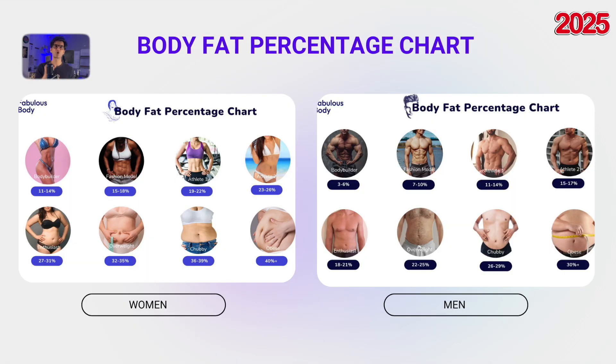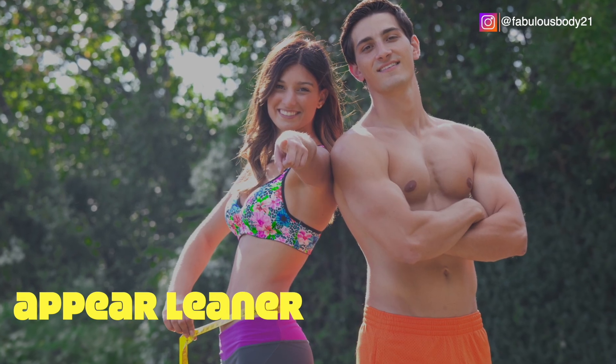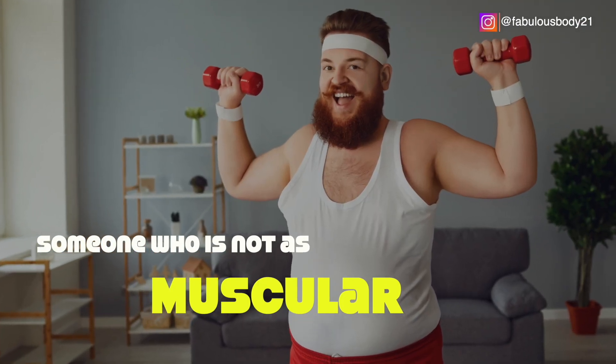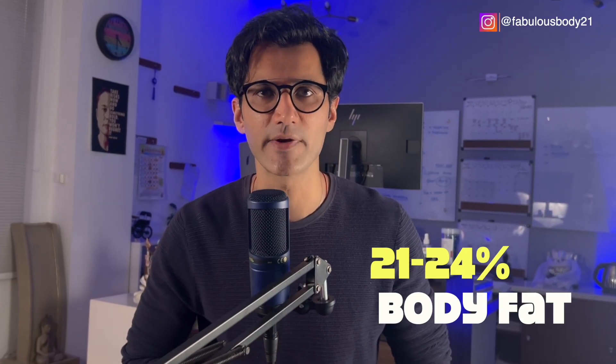Please remember that the chart and visuals I've shared are rough guidelines. How someone looks at a given body fat percentage can vary a lot. For example, someone with a lot of muscle might appear leaner at the same body fat level compared to someone who's not as muscular. If you look at this photograph of Mark Wahlberg, what do you think his body fat percentage is? It's hard to tell, but I'd guess somewhere around 21–24%.